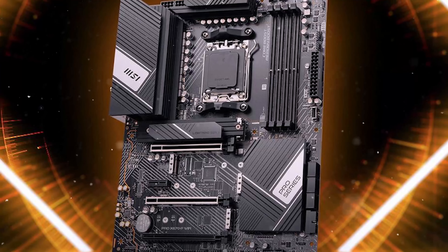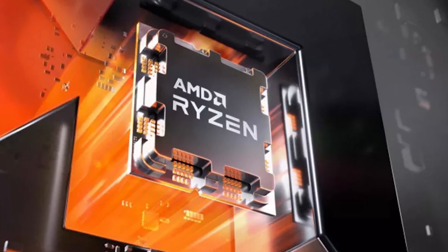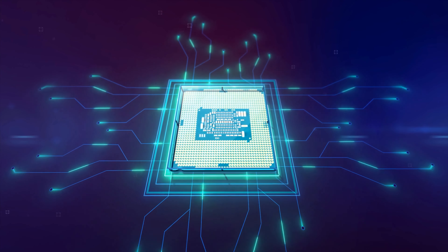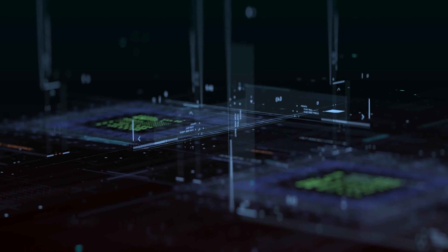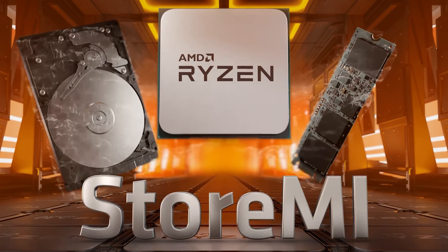The Ryzen 7000 series makes so many great advances in performance and power that it will undoubtedly be a significant obstacle that its competitors, namely Intel, will need to overcome. Despite this, we have never been opposed to the idea of healthy competition, and the Ryzen 7000 series is an excellent illustration of the positive effects that healthy rivalry can have in the industry.